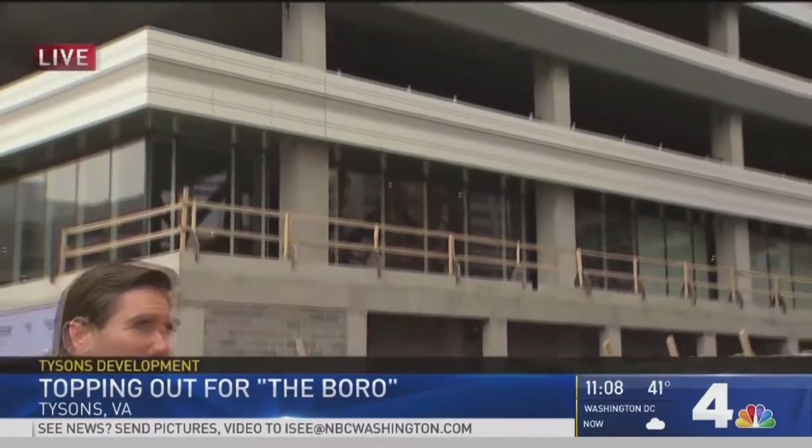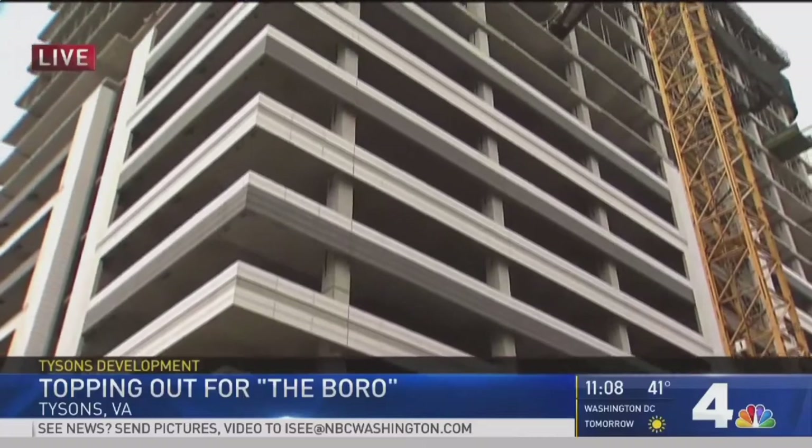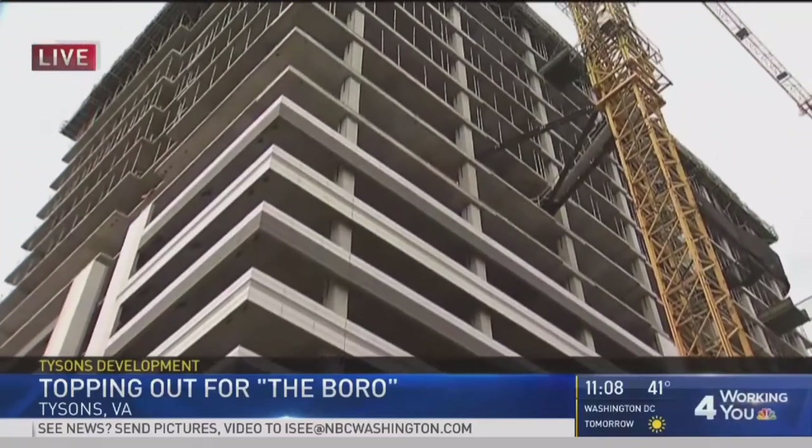This is a huge project, and the whole idea here in Tysons is to build these spaces so that you don't have to drive here, so that you can live, work, and play here. Well, we went straight to the top.